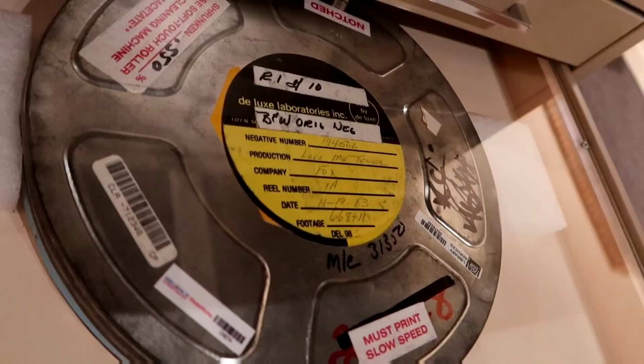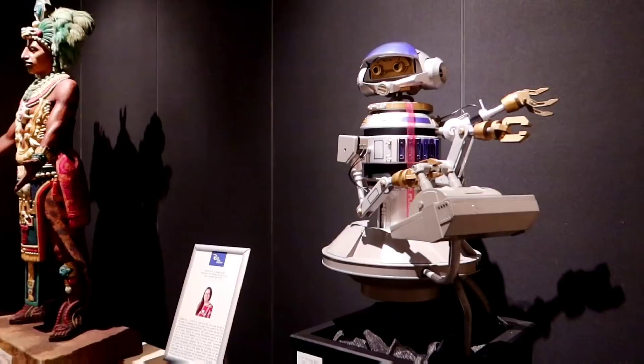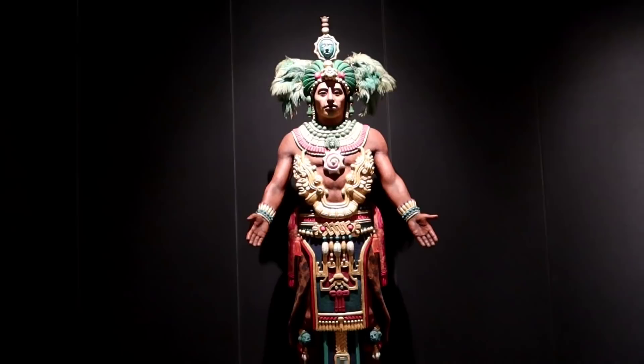That's the 35mm film reel canister from Love Me Tender — that's Fox. In the Disney hair styling and makeup department — now take a look in here. RX-24 from Star Tours. Here's the Mayan priest from the Mexican temple.